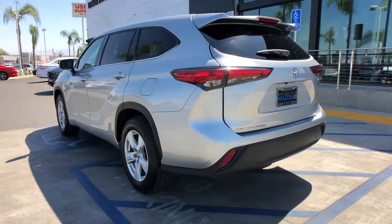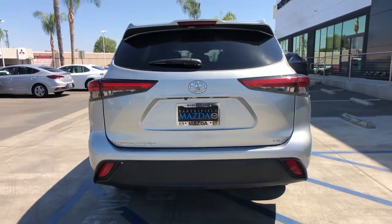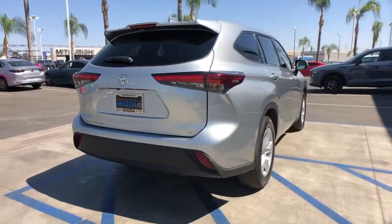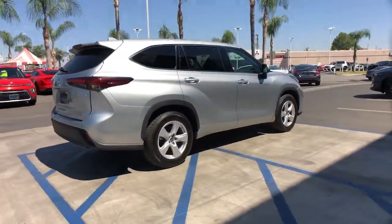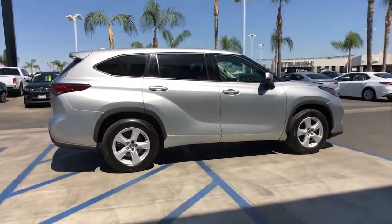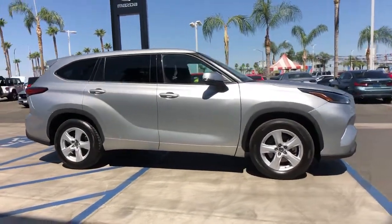Here's a sleek and sporty Toyota Highlander your family will love. From its safety and driver assistance tech to its multiple climate control zones and infotainment system, this smooth riding, quiet, roomy three-row crossover offers the capability and creature comforts to help you make the most of every road trip.